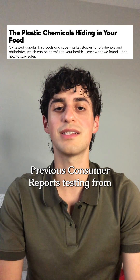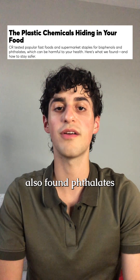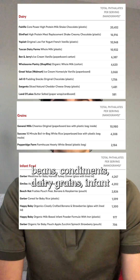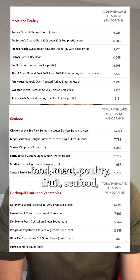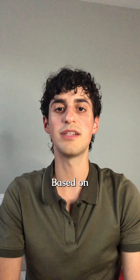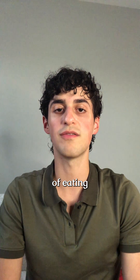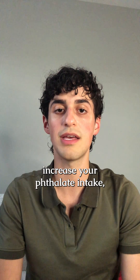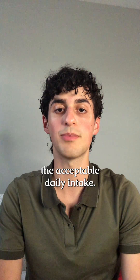Previous Consumer Reports testing from January of this year also found phthalates in plastic packaging in canned beverages, beans, condiments, dairy, grains, infant food, meat, poultry, fruit, seafood, and frozen prepared meals. Based on my calculations, the cumulative effect of eating a large number of these tested foods would significantly increase your phthalate intake but would still not exceed the acceptable daily intake.